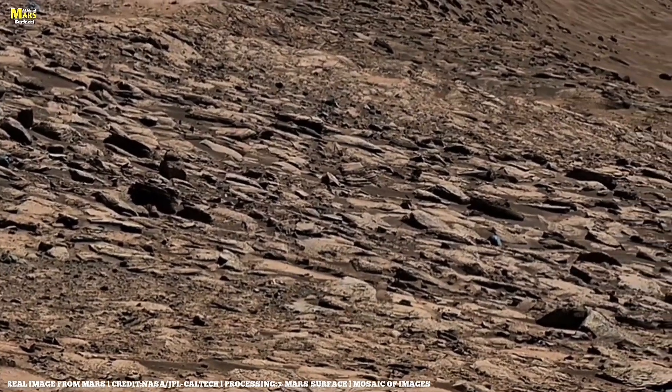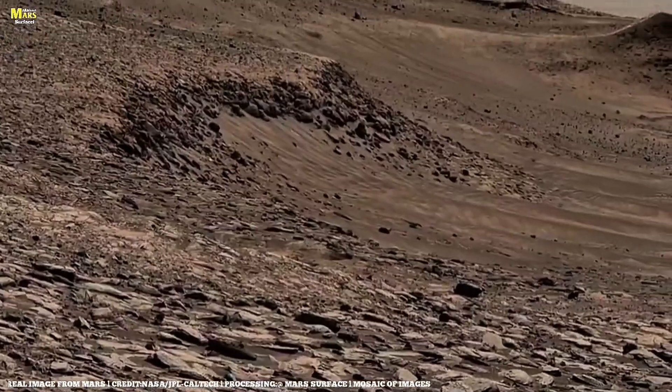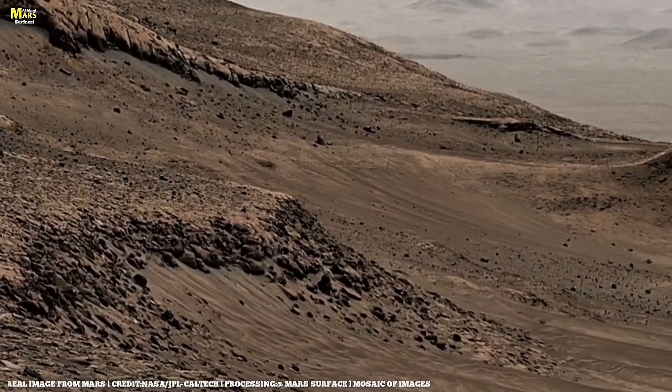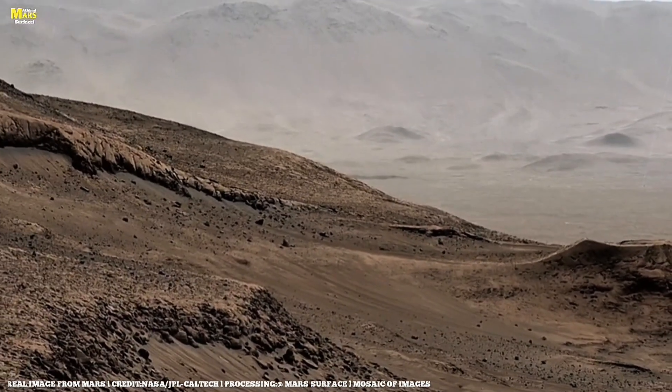Every ridge, every crack, is a signature of time itself. If Earth's rocks sing of oceans and rivers, then Mars's stones hum the tune of silence, wind, and eternity.